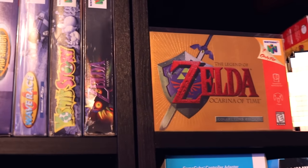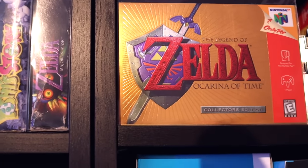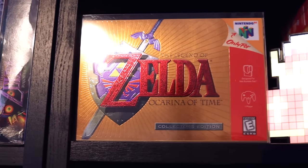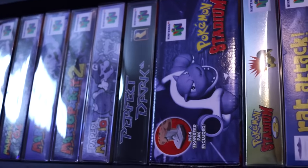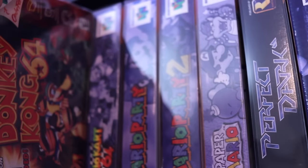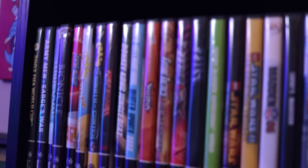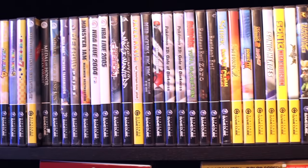My favorite boxed N64 game is my Zelda: Ocarina of Time collector's edition — in really good condition, like perfect mint condition. I got it a while ago and it's probably my favorite game in my collection. Most of my boxed games are in plastic protectors — I'll have those linked in the description too if you want to protect your boxed games. Moving along, I have my GameCube games — big fan of the GameCube. A lot of my favorite games are on it, like Twilight Princess.